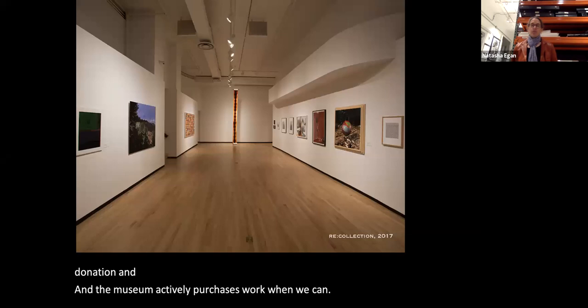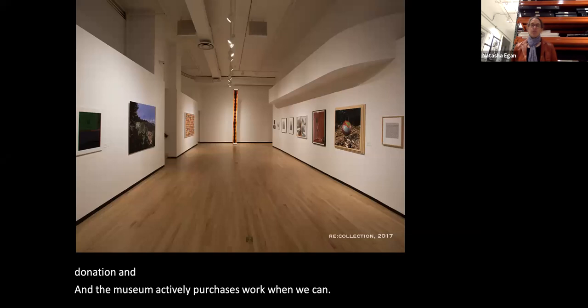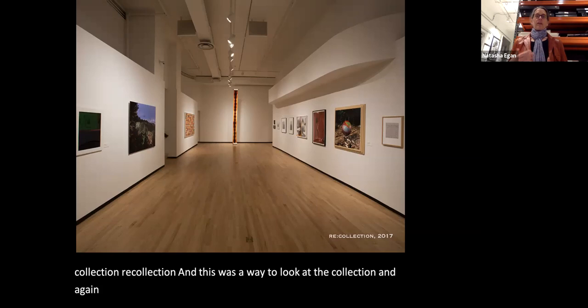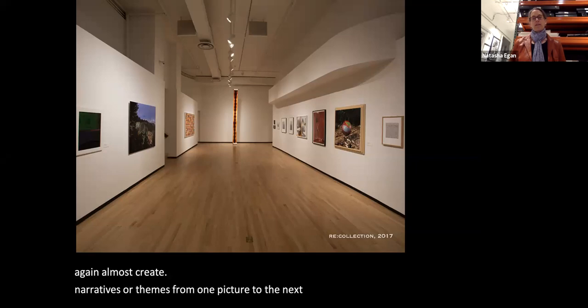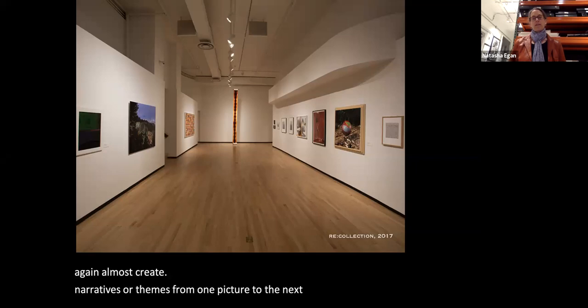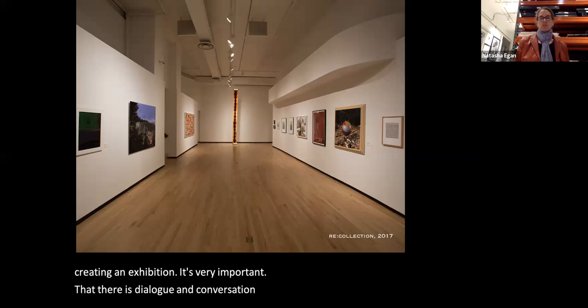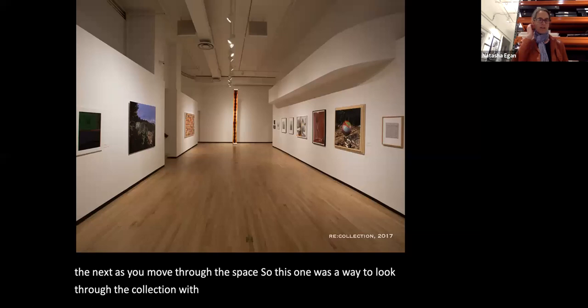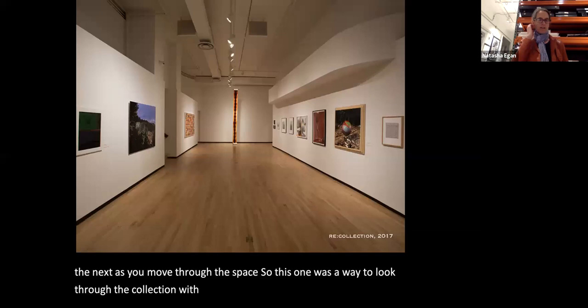In 2017 we did an exhibition called 'Re-Collection,' which was a way to look at the collection and create narratives or themes moving from one picture to the next. In any exhibition it's important that there's dialogue and conversation between pictures as you move through the space. I'll show a few pairings and the conceptual connections we made.